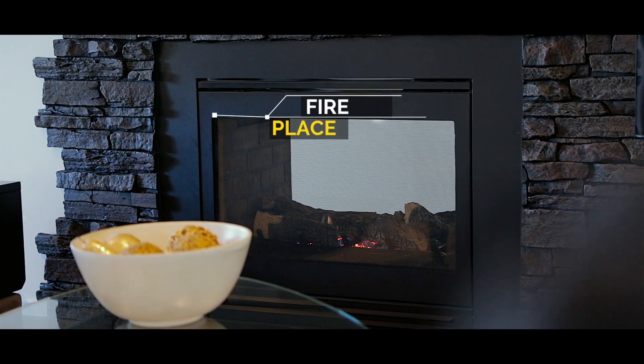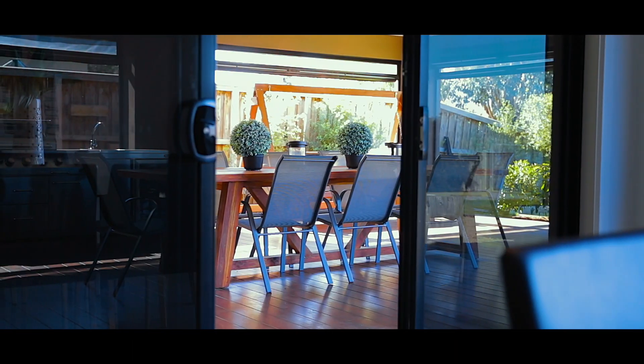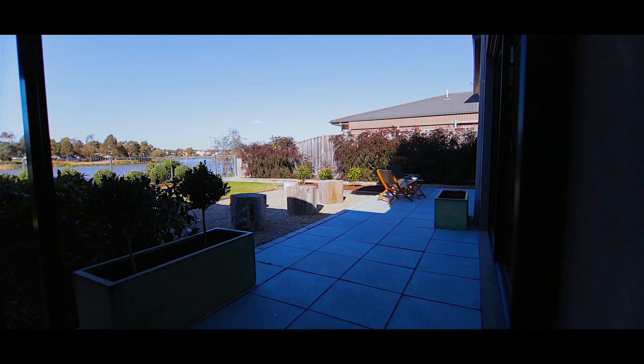The open plan lounge and dining zone is appealing enough, but this exceptional alfresco deck will take your breath away. With BBQ, cafe and shade blinds, heat strips and a fan, it certainly gives you comfort for entertaining all year round.